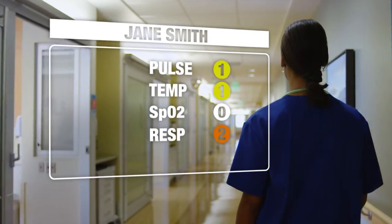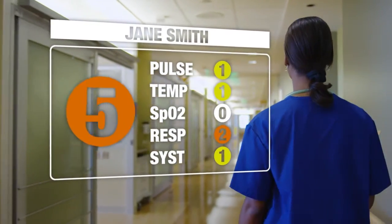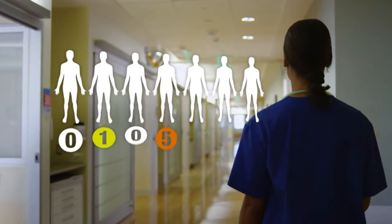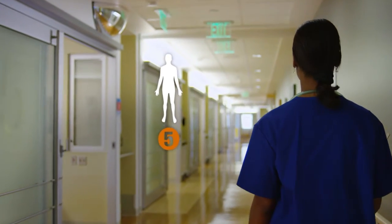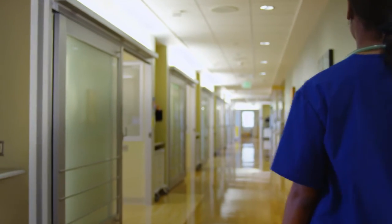With the Philips Intelliview Guardian solution, that patient data is automatically calculated in the form of an early warning score. By closely monitoring each patient's early warning score, the system helps clinicians identify critical events before they happen, alleviating some of the stress your nurses experience on a daily basis.